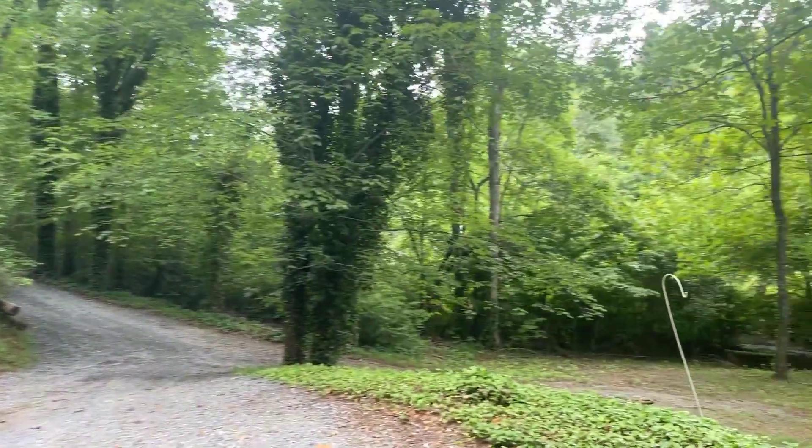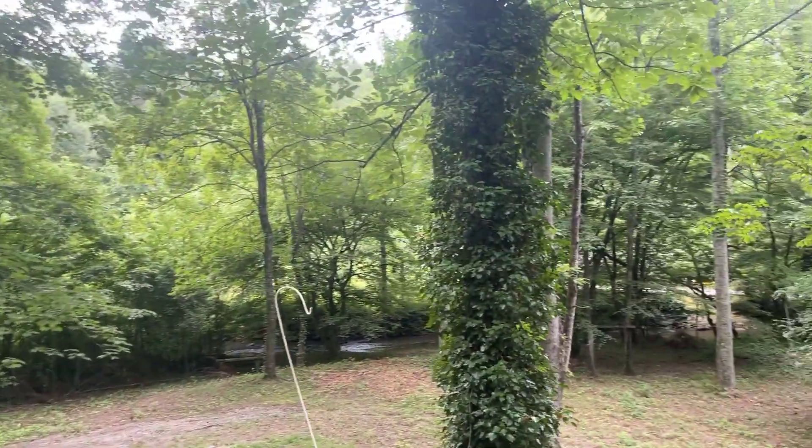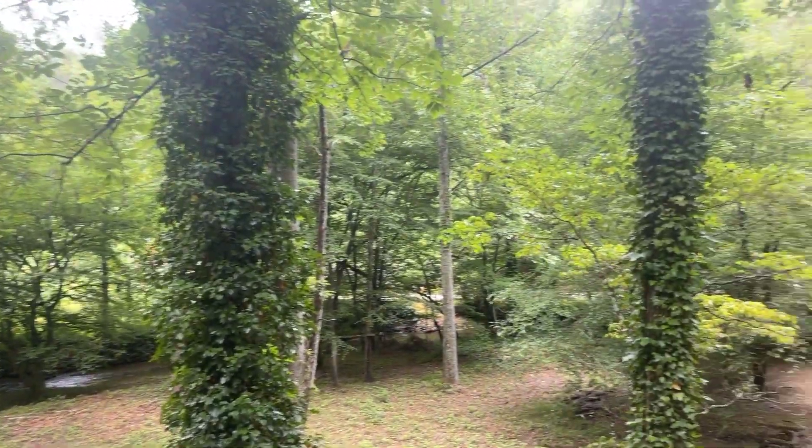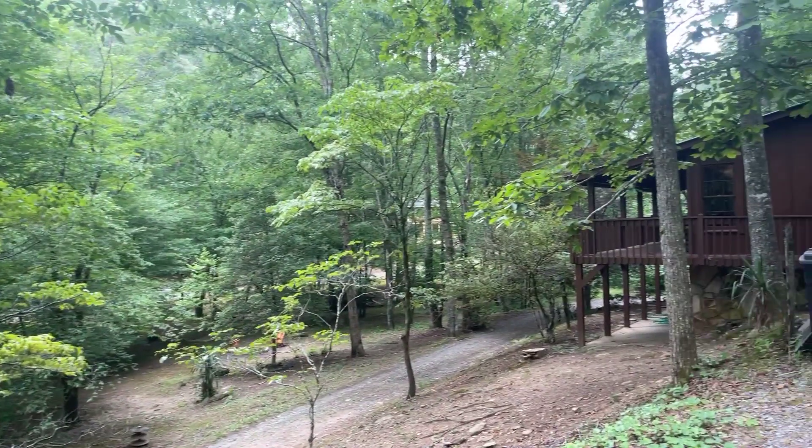You could clear out the wooded area if you wanted to, or you can keep it pretty private. Before I finish the video, I will go down to the creek and let you see the creek. There are a couple of neighbors that you can see across the road, but they're off in the distance.